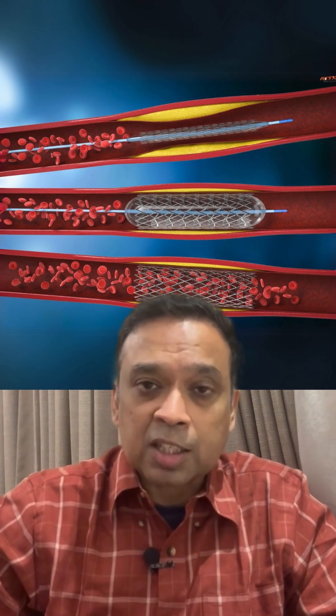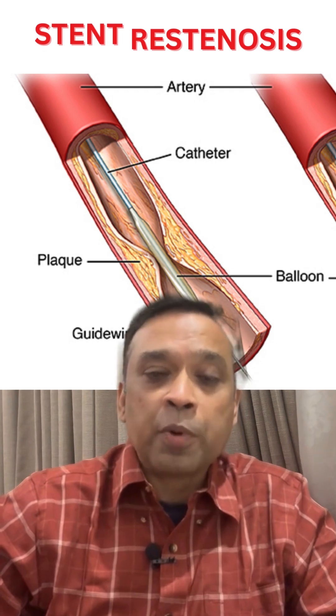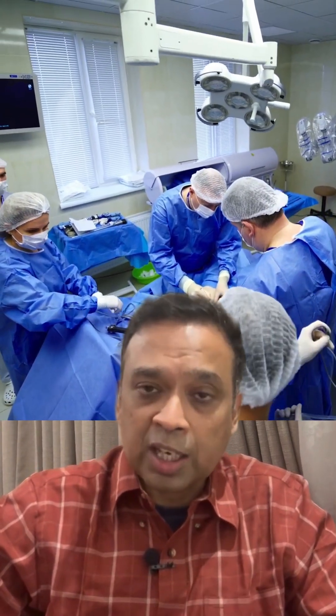It is mostly used in patients who have already undergone a stent and the stent has closed, which is called stent restenosis. Or it is used in patients who have undergone bypass surgery and the graft has closed.